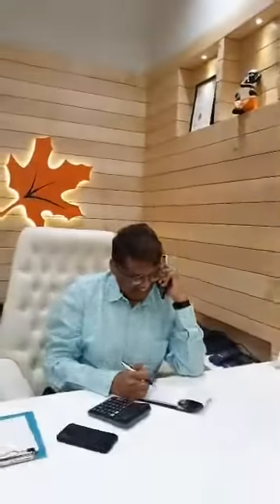This is Mr. Manish Patel. He is the owner of Mapple Ply Decor. And now I take you to our setup for Fenesta window systems.